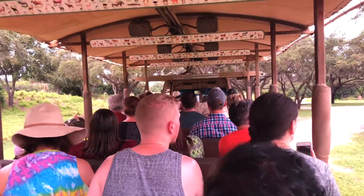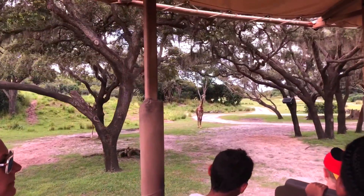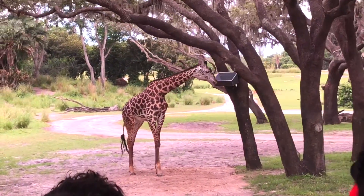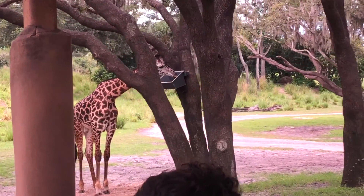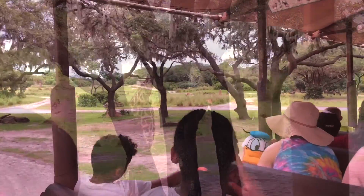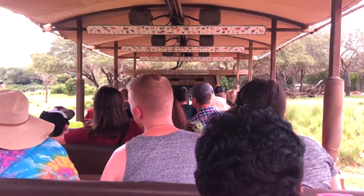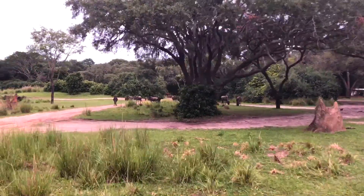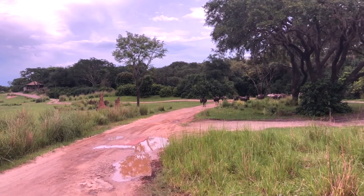We're starting to get closer to these giraffes here. They're born at about six feet tall and can grow up to be around 20 feet tall — after all, giraffes are the tallest mammals in the world. Coming up here on our right are some white-bearded wildebeest. They're a part of one of the largest migrations in Africa. When they rest, they'll all clump together and lay down facing different directions so they can keep an eye out for predators and jump up and run any second if necessary.